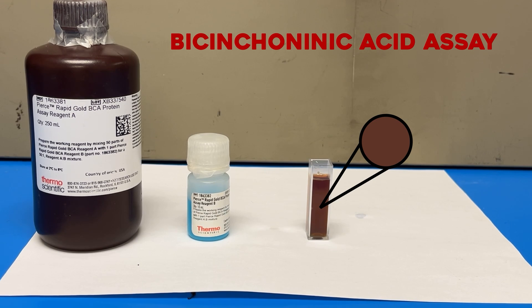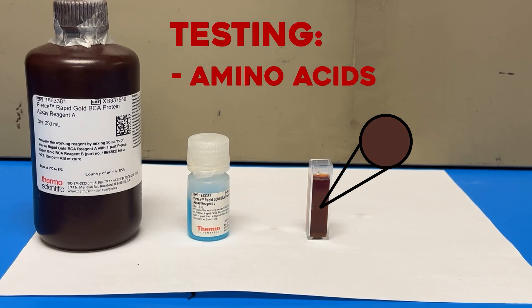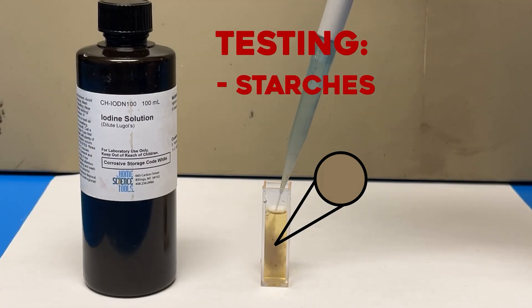The Bicinchoninic acid assay tests for amino acids, reliably indicating extant life at low concentrations in soil. An iodine solution is used to test for starches and polysaccharides, which can support evidence of microbial life.